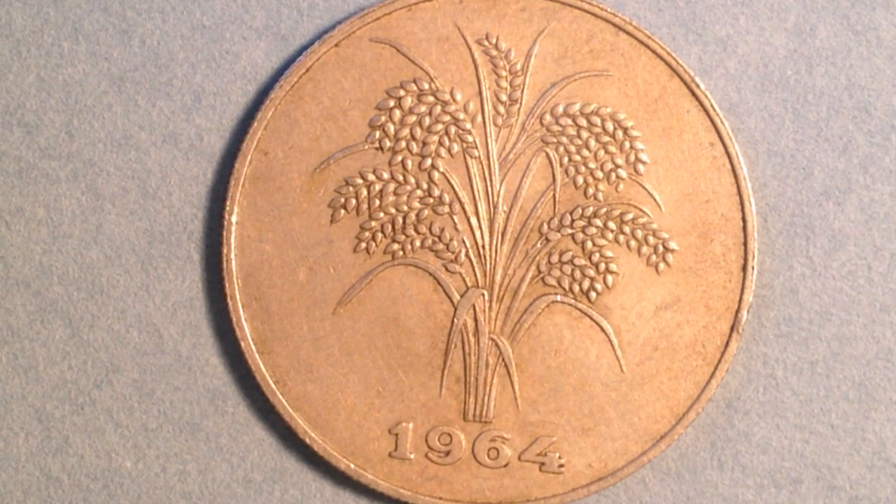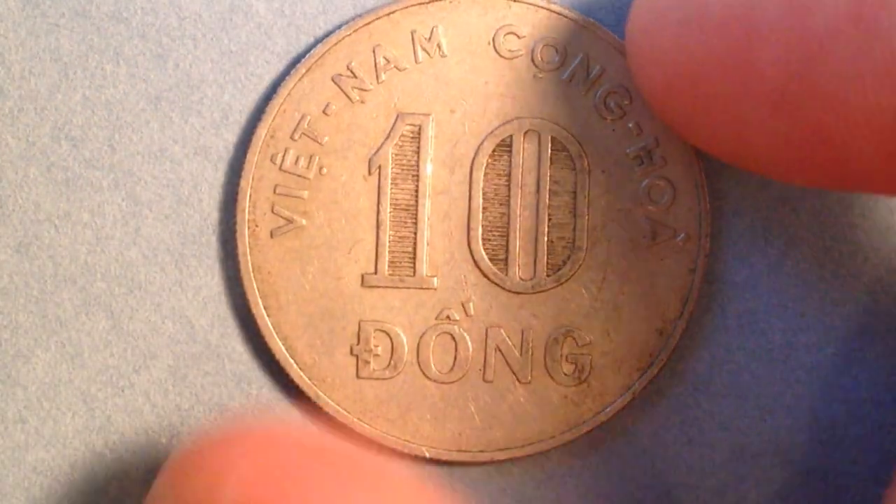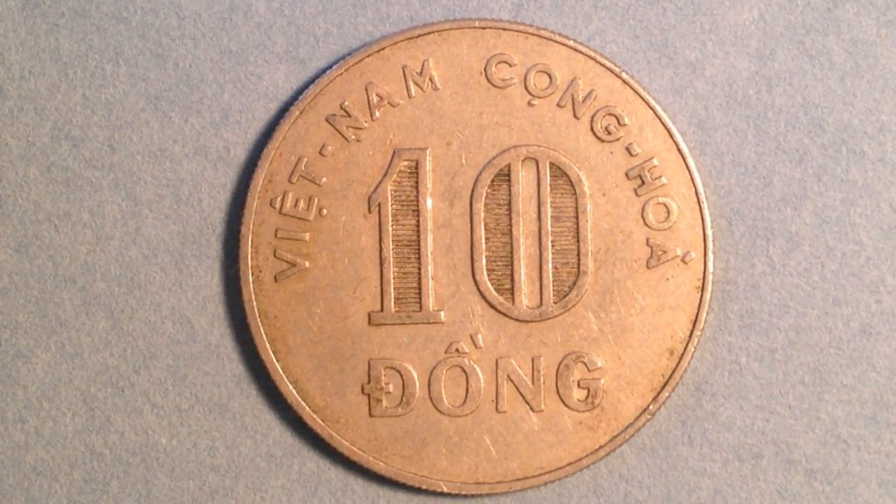That said, it's much lower than the mintages you'd see from countries like the United Kingdom, United States, and many European countries. Flipping it over, there's a lot of lettering on this side, and helpfully it's in English. Up at the top we see 'Viet Nam Cong Hoa,' which translates to Republic of Vietnam, and then the face value — 10 dong. So that's a very simple coin.